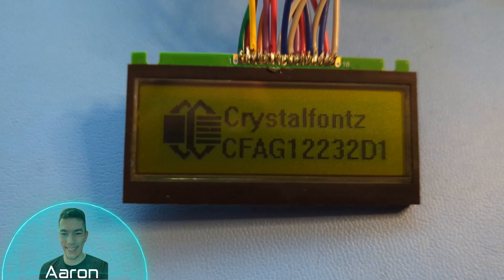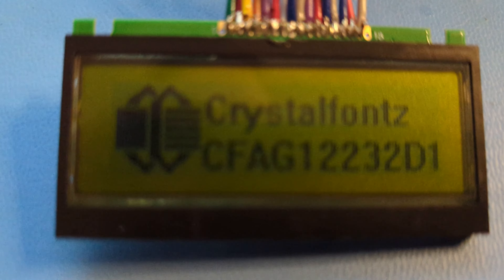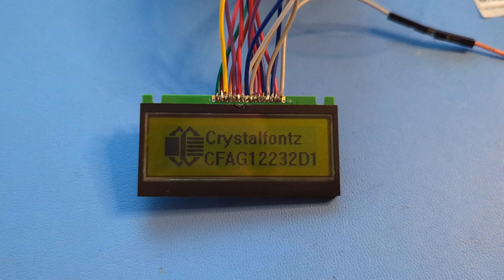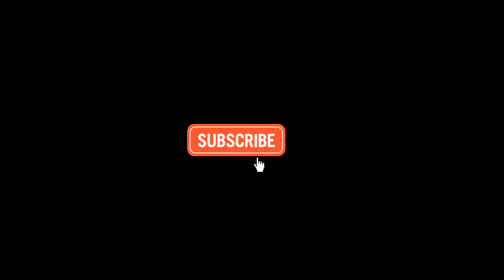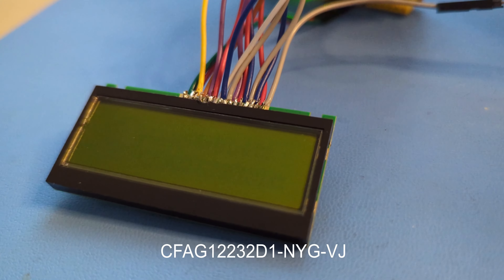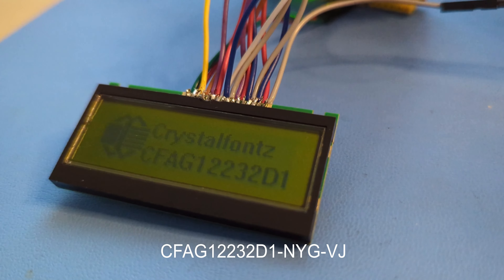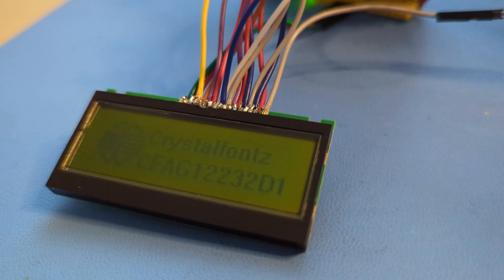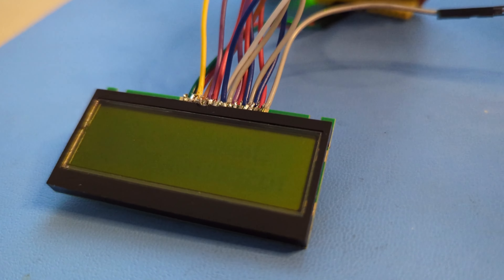Hey folks, it's Aaron back again, and I'm thrilled to introduce CrystalFonts America's latest breakthrough in transflective graphic LCD technology. If you're intrigued, stick around — we have a display for that. Let me introduce you to our CFAG12232D1NYGVJ graphic LCD display, set to redefine visual experiences with its cutting-edge features.